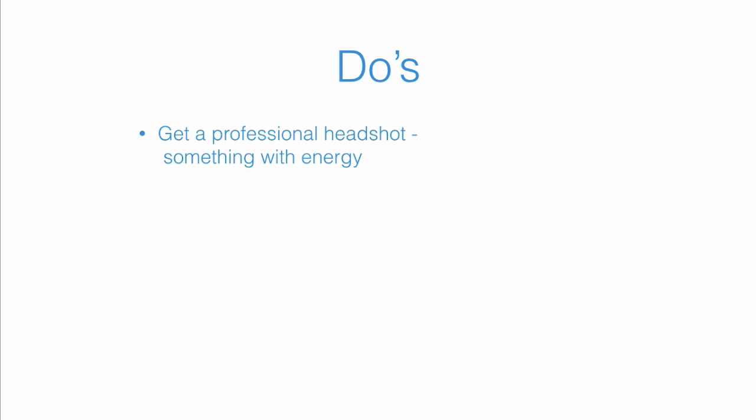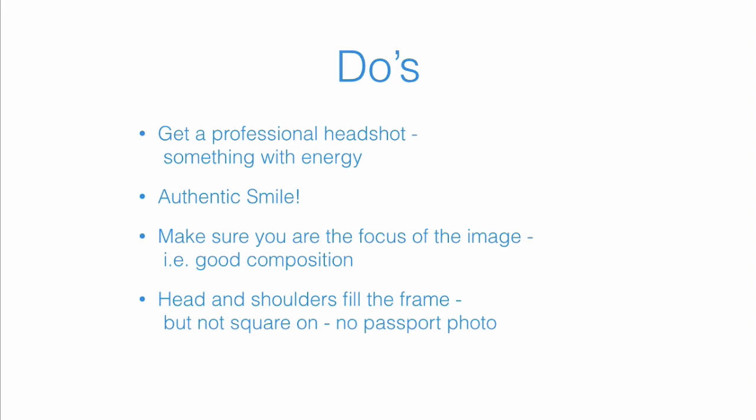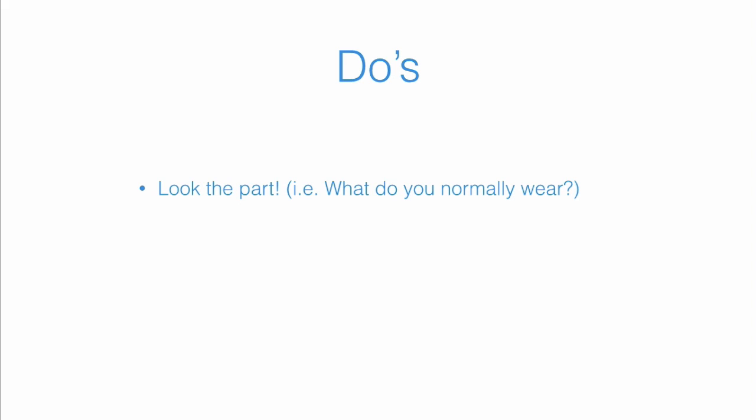Now let's talk about some things you can do. First, get a professional headshot — something with a lot of energy, taken by somebody trained in using a camera. Have a big, authentic smile; an authentic smile really comes from the eyes. Make sure you are the focus of the image and that the photo has good composition. As a rule of thumb, your head and shoulders should fill the frame, but not square-on — this isn't a passport photo. Ideally you're exuding approachability.